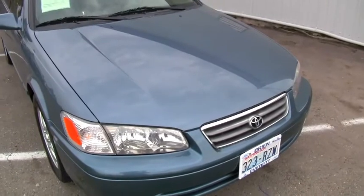This has only got 104,000 miles on it — for a 2000, that's barely 10,000 miles a year. The Camry is so reliable; you're looking at three, four hundred thousand miles. This one's been perfectly cared for up to now.